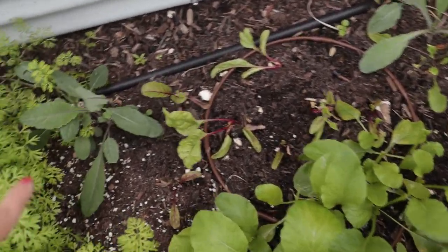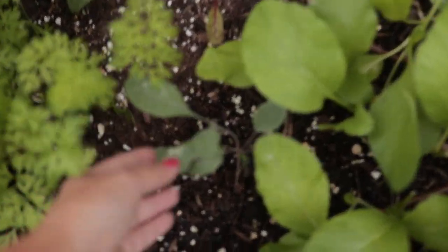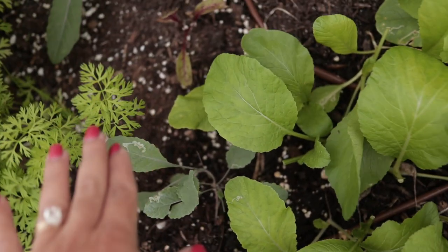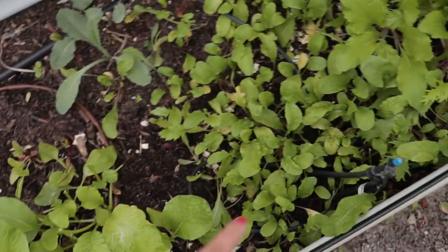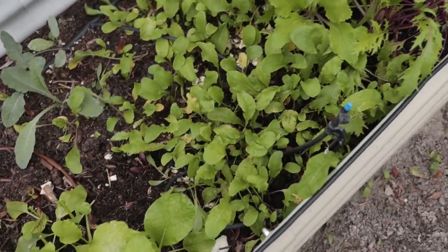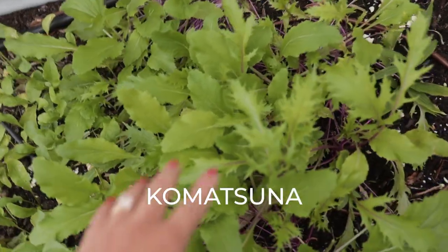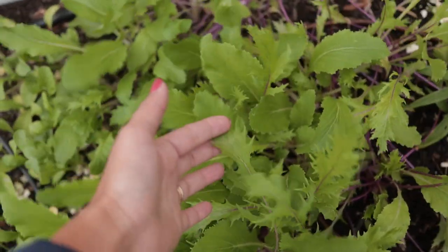These salad greens haven't gotten as big as the ones in the other beds. We have some kale that's doing okay and a few other little kale plants. We've had some issues with leaf miners this season and I keep adding neem oil to the soil, so far it hasn't gotten too far out of hand. We have some mizuna over here, some arugula — my arugula hasn't grown as much as I'd like, but we're using it for baby salad greens.